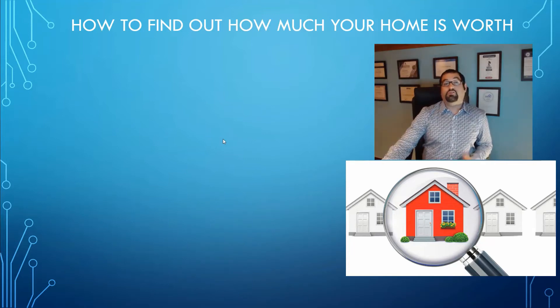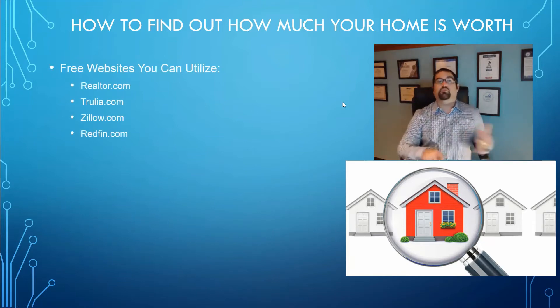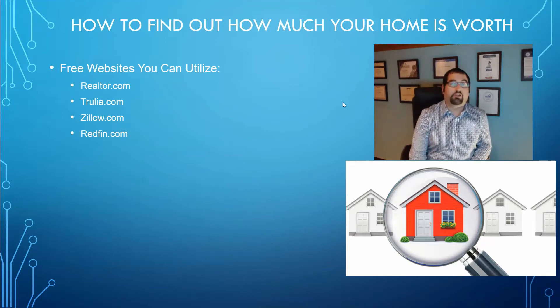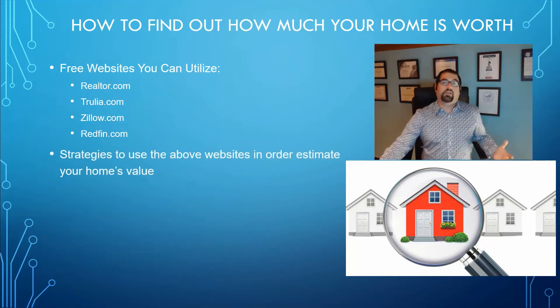There are several different tools you can use — some websites. These websites are realtor.com, trulia.com, zillow.com, and redfin.com. I don't think any one of these websites is actually very good by itself, but if you use them as part of an overall strategy to see what your home is worth, together they can actually give you a good idea.